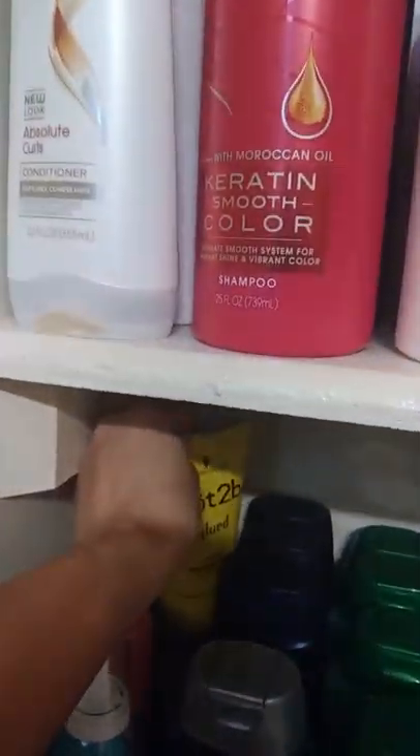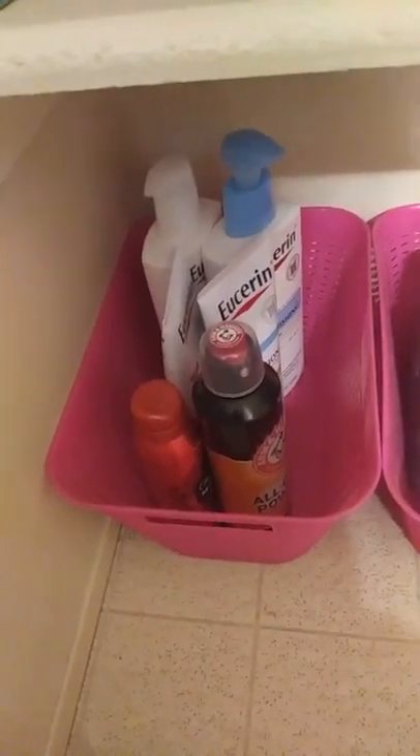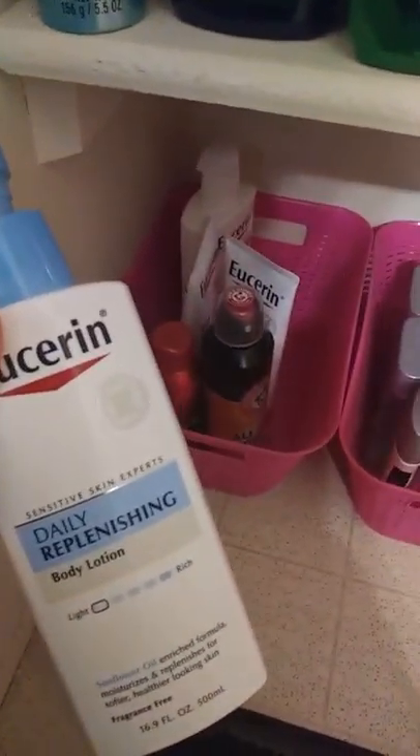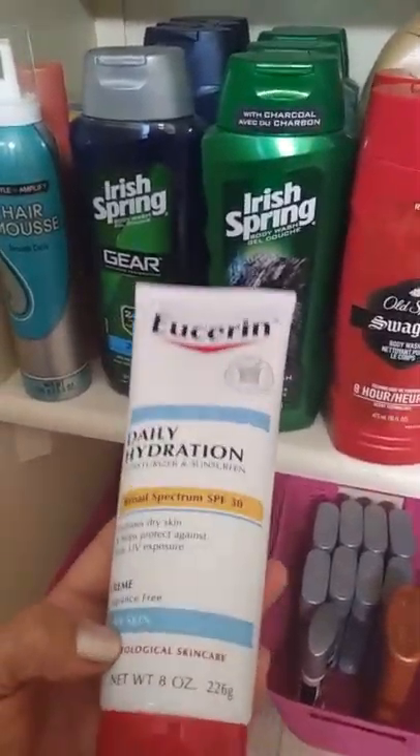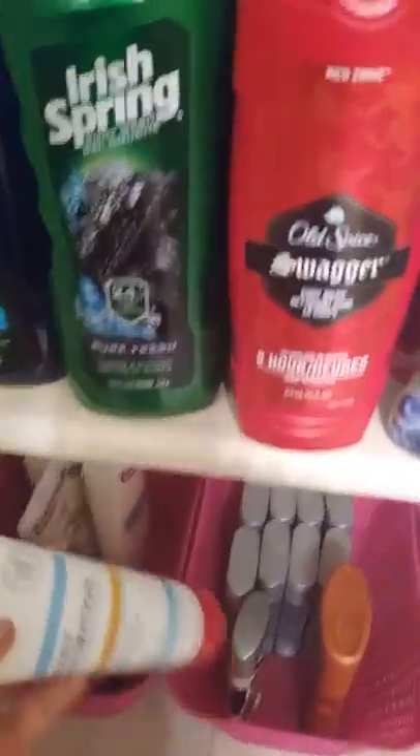In the back I got some Got2b. Then I have Eucerin lotion in the bottom — this is the big bottle, 16.0 fluid ounces. I'm sorry I'm not giving you prices because it's been a while and I don't remember, but everything was very cheap. I also have this one — the eight-ounce size.